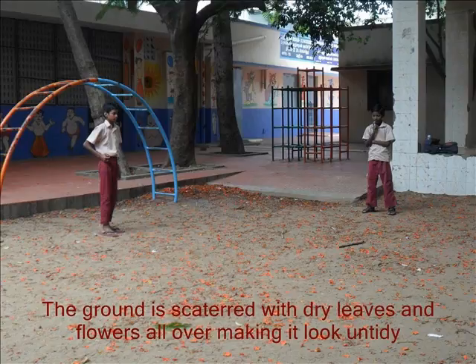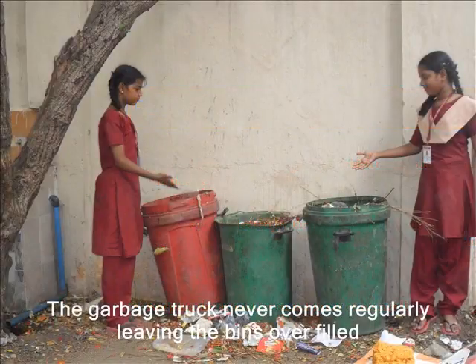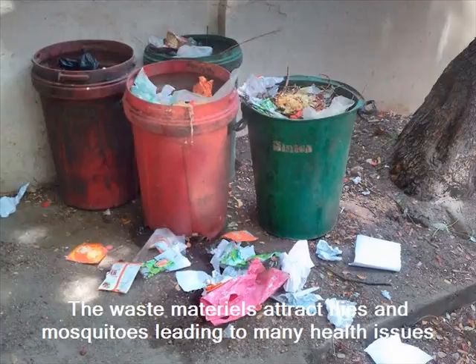Every morning as we come to school, the ground is scattered with dry leaves and flowers all over making it look very untidy. The garbage truck never comes regularly to pick up the waste materials from the school, hence leaving the dustbins overfilled. The overfilled dustbins and the waste materials spilled around the dustbins attract flies and mosquitoes, leading to many health issues for the students.